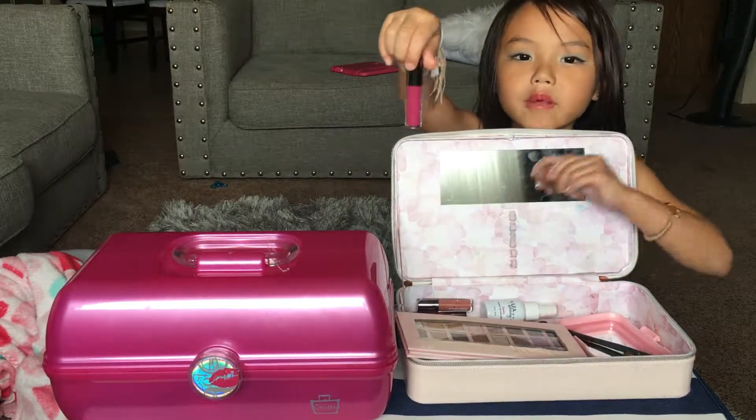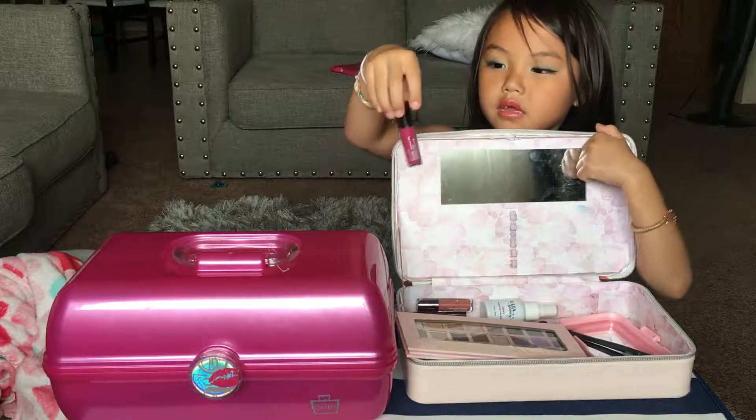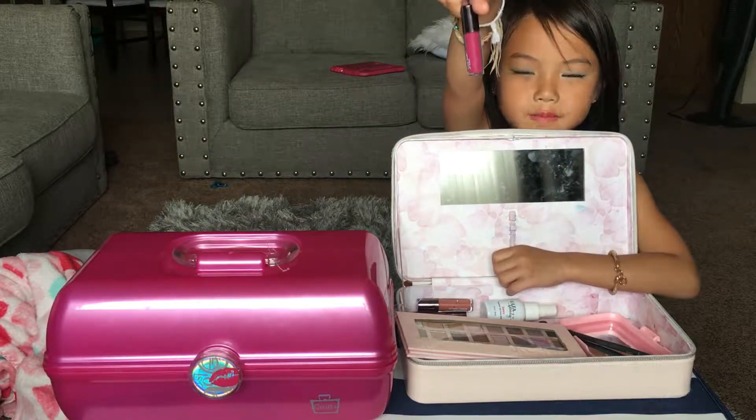And this is my sister's favorite. Do you remember my sister's name? Click in the comments if you remember her name. It's pink.